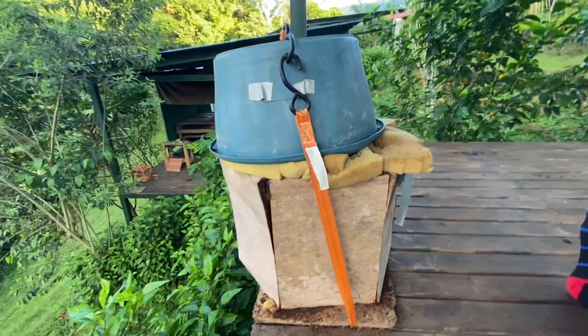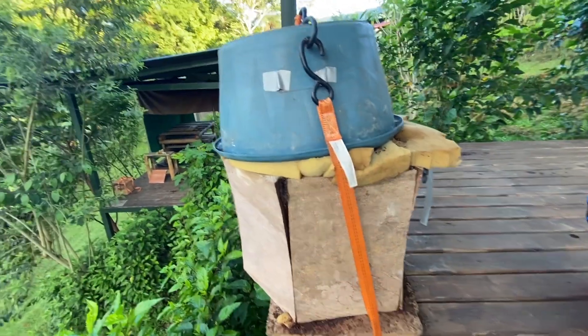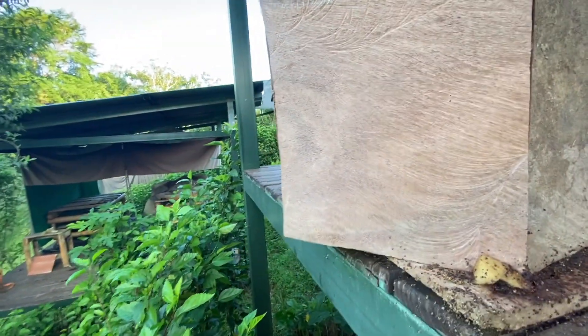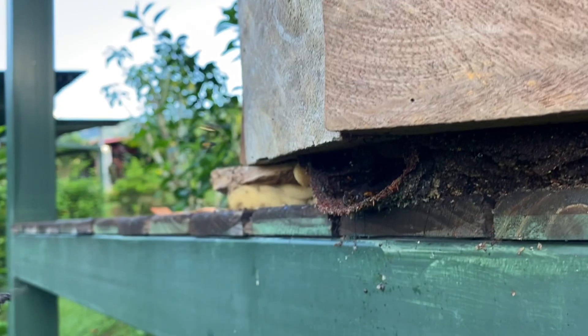Here they are in a little makeshift box — well, not so little. When I did the rescue in the tree that was getting cut down, I didn't anticipate quite the size of the colony. They're quite a large colony. But I'll build a new box very soon for them that's going to be a little bit more comfortable.